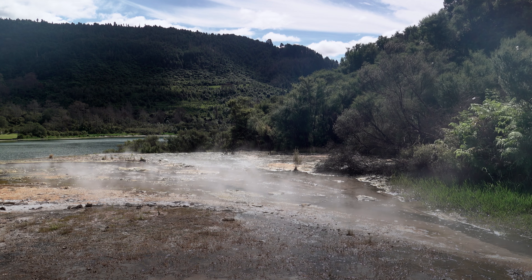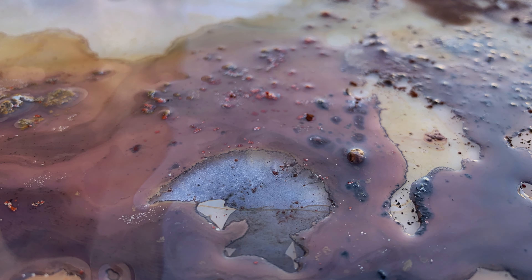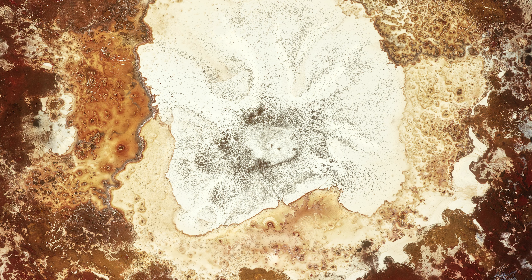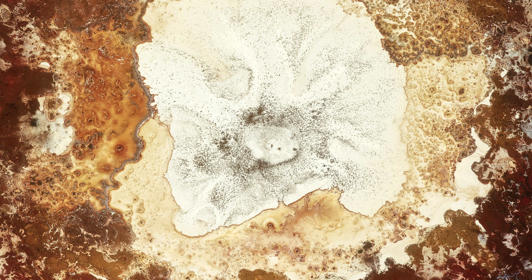Everywhere on Earth where there's life, there's water. Life needs water to continue living, otherwise it dries out and just doesn't work. NASA has this wonderful motto when they're exploring the solar system to look for life — it's follow the water.